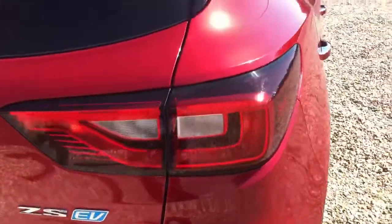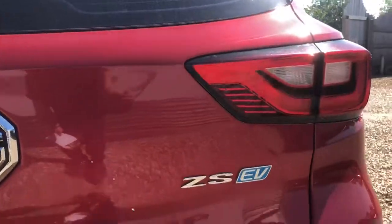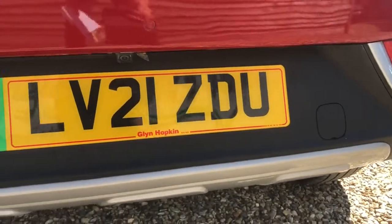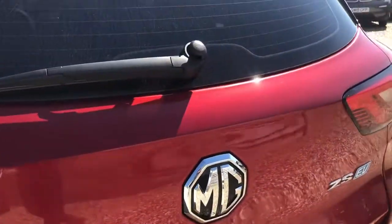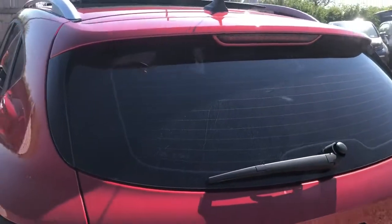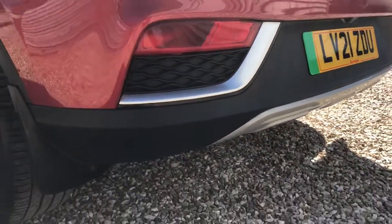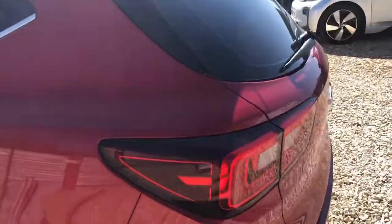Going around to the rear of the vehicle — can't see anything noteworthy to mention. Please do feel free to pause the video and zoom in, take it at your own pace and make sure you're totally happy with what you're seeing. Rear parking sensors and rear reversing camera as well, which makes it a really nice easy SUV-style EV to park and use.